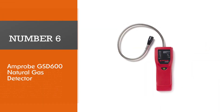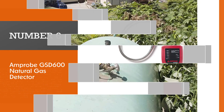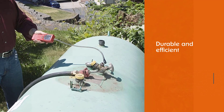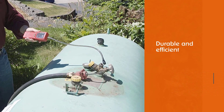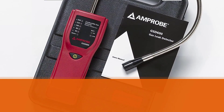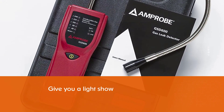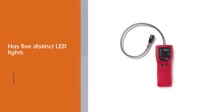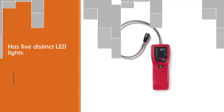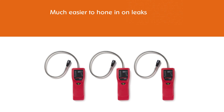Number six: Amprobe GSD-600 natural gas detector. Many consumer gas leak detectors increase the speed of audible warnings when gas is present, but the Amprobe will also give you a light show. It has five distinct LED lights with ppm ratings to show approximately how much gas is in the air. This makes it much easier to hone in on leaks, as the gas reading increases the closer you get. It is very versatile, convenient, and available at an affordable price.